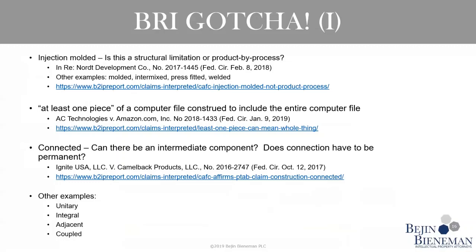The next case deals with 'storing at least one piece of a computer file.' The board invalidated claim one based on a prior art reference that stored an entire computer file. The Federal Circuit looked at the specification and identified that one of the disclosed embodiments actually did store an entire file, so the claims did not limit 'at least one piece' to anything less than the whole — the court upheld the PTAB. Takeaway: 'at least one of' can actually mean the whole thing if not given the right context.